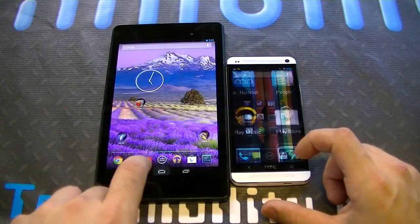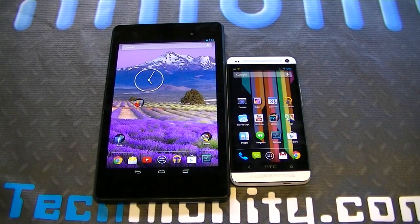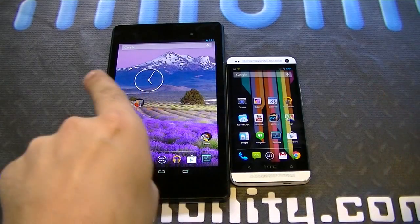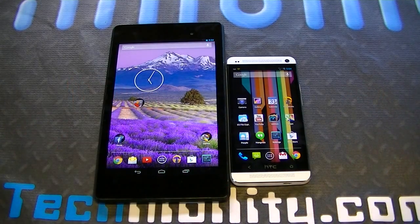If you guys are fans of stock Android and are fans of wanting the latest and greatest in mobile tech, get the Nexus tablet or get the HTC One, or just go ahead and flash the Google Play Edition or CyanogenMod on your phone — you'll get stock Android. If you guys need assistance with that, I have plenty of how-to videos on the channel as well as on technability.com. If you want to check out the Nexus 7 in more detail, check out the Nexus 7 review posted on the channel. If you want to see Android 4.3 in more detail on the HTC One, we also have a video for that. I'll post the annotation right here for the HTC One, and right here for the Nexus 7 so you can check them out.